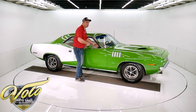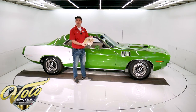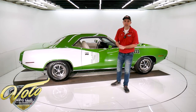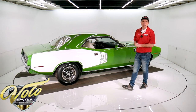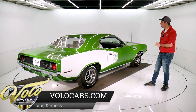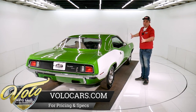Rotisserie, so the bottom's as nice as the top. It is documented with this original build sheet, which has all the codes and numbers on here to verify things. It has the original fender tag still attached. The VIN number on the dash matches the VIN number on the cowl. The VIN numbers are on the engine and transmission, so this is a numbers matching car. And again, original factory color — just the way you see it, it's how this car was born.